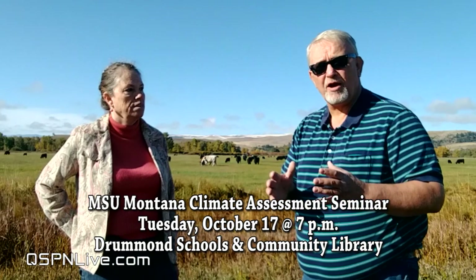QSPN is also working with Montana State University. The night before, on the 17th, we're going to have a special night at the Drummond Library. We're bringing in Bruce Maxwell from Montana State University, who is part of the Montana Climate Assessment. They've produced a study that shows how climate change is starting to affect Montana ranching and farming and what can be done to help ranchers and farmers prepare for that. So we've got two great events: October 17th at 7 p.m. at the Drummond Library, and October 18th at 6 p.m. at the Community Hall. Free meal on the second one — can't beat that. And there are always some great lemon bars at the library. We invite you to come out.